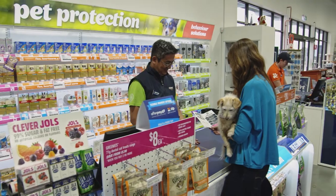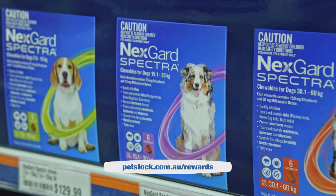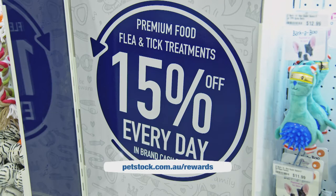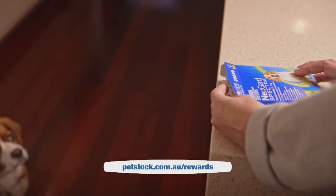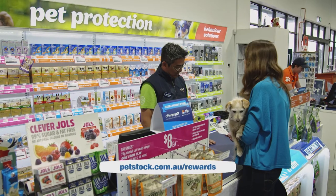As a Petstock Rewards member, if you purchase any participating brand of flea, tick and worming treatment including Nexgard Spectra, they'll give you 15% brand cash back to use the next time you shop for the same brand, even if it's on promotion. Visit the website for details.